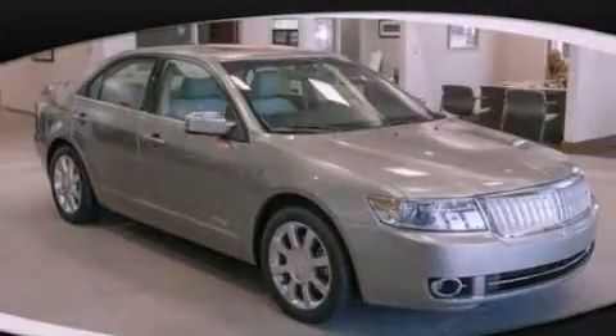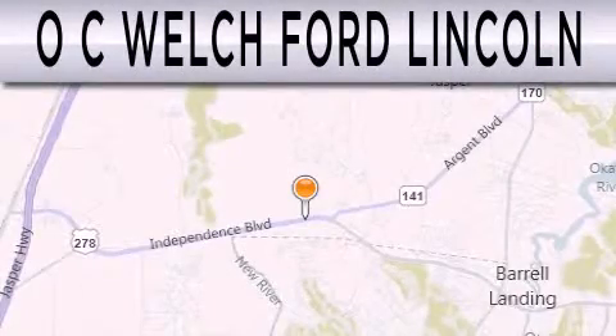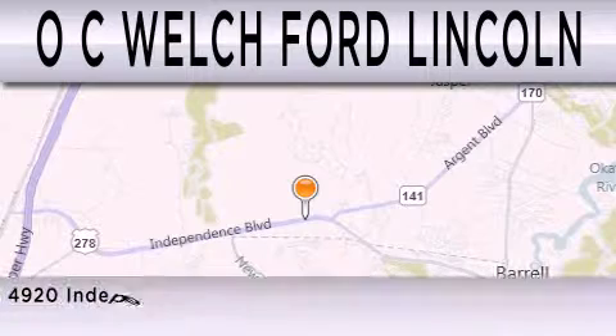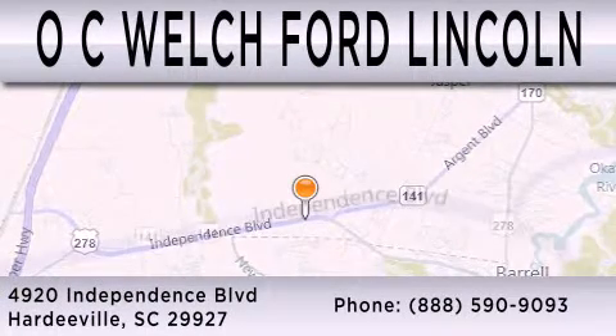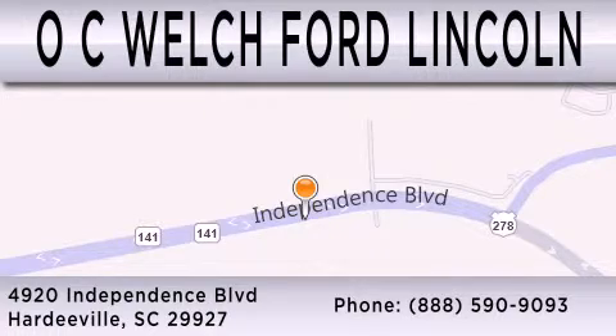Stop by today and test drive this automobile for yourself. OC Welch Ford Lincoln is dedicated to doing everything possible to ensure that the experience you have selecting your next vehicle is as pleasant as possible. We're located at 4920 Independence Boulevard in Hardyville.